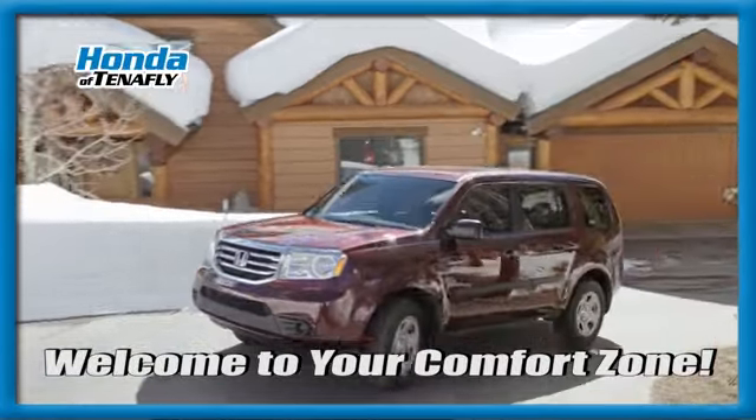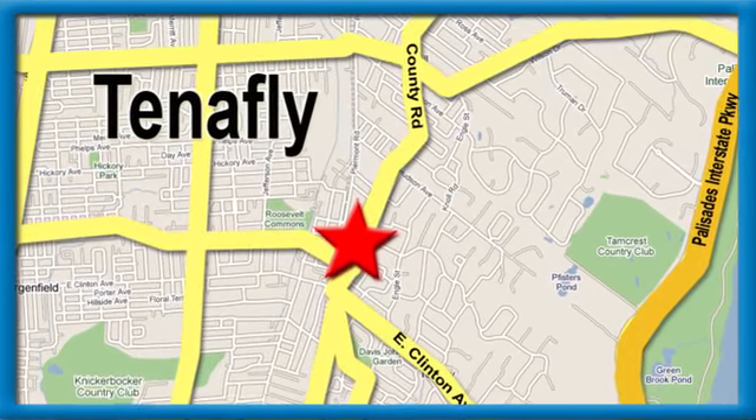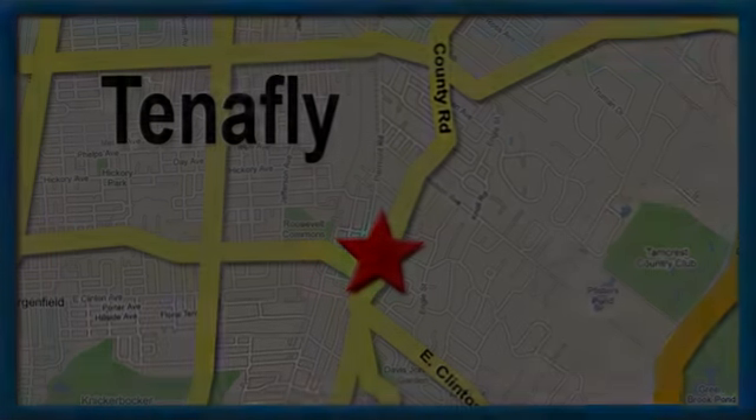Welcome to your comfort zone. Honda of Tappan. We're conveniently located minutes away from Route 4, Route 9W, and the Palisades Interstate Parkway.